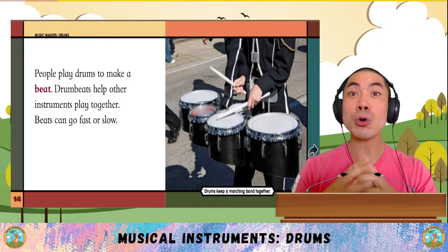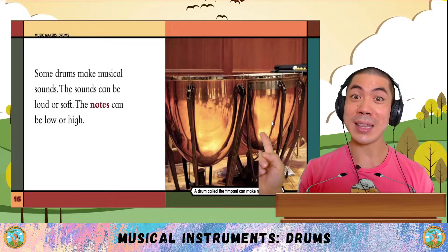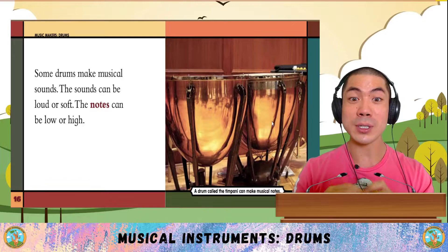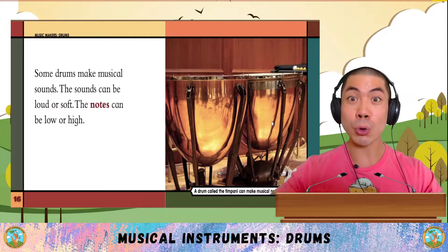Drum beats help other instruments play together. Beats can be fast or slow. Some drums like these make musical sounds.